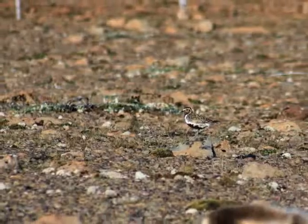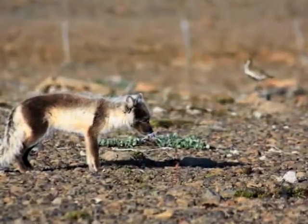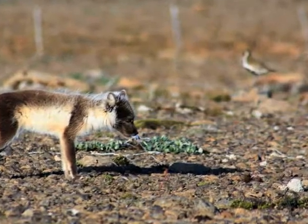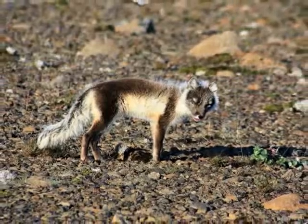Foxes have a varied diet. Along the seaside they feed on seabird, shellfish and seal carcasses. Foxes are good hunters and the highland foxes feed on various birds including the eggs and chicks. They are also known to attack lambs.